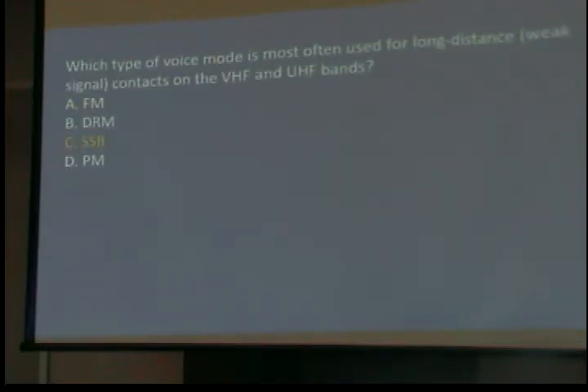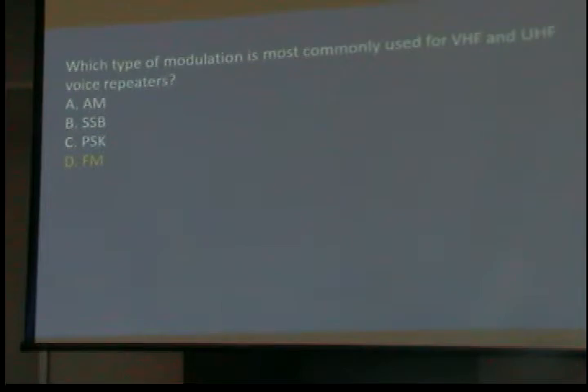Which type of voice mode is often used for long-distance, weak signal contacts on the UHF and VHF bands? Single sideband. FM is great where you've got good signals, but not where you've got weak ones. Remember also that FM uses vertical polarization, while sideband usually uses horizontal polarization. Which type of modulation is commonly used for VHF and UHF voice repeaters? FM — most of our repeaters are FM.